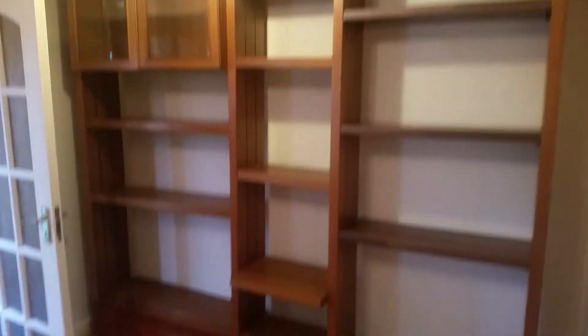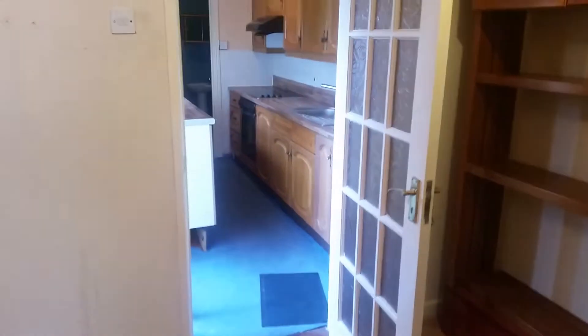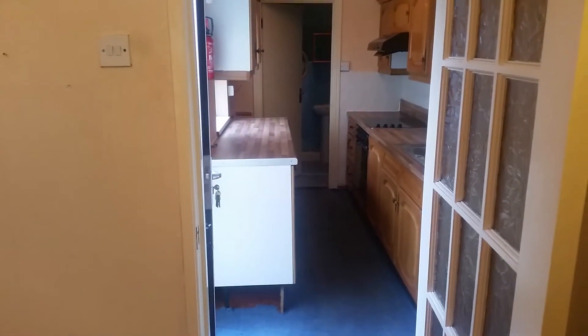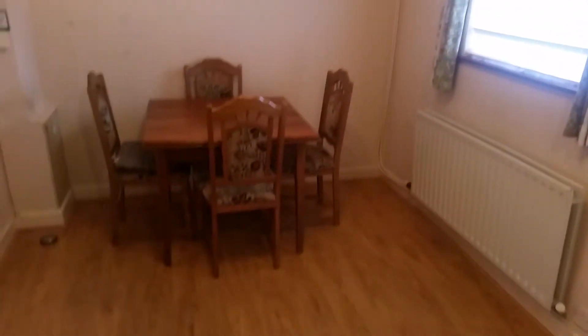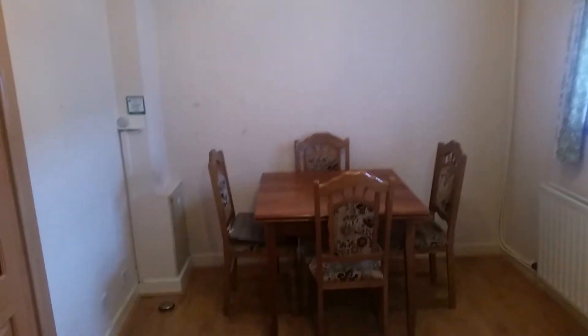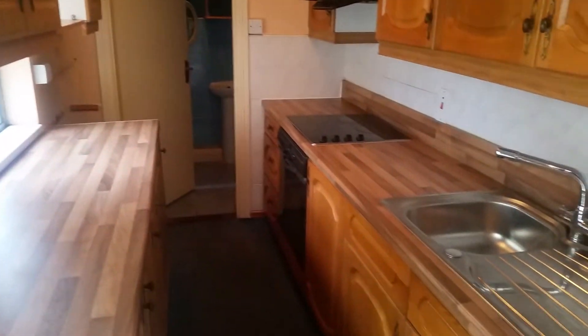As we enter the dining room, again laminate flooring, a nice storage unit. Straight ahead we have the kitchen and beyond that the guest WC. Just to the left there you have the entrance to the back yard. This is your dining room, that's your kitchen, and your guest WC beyond.